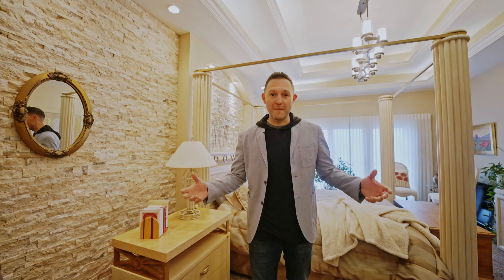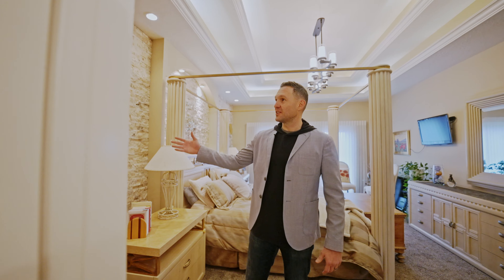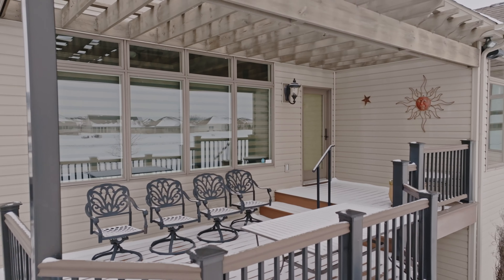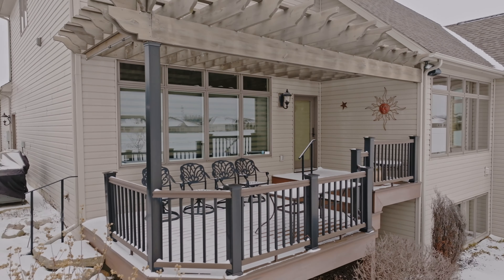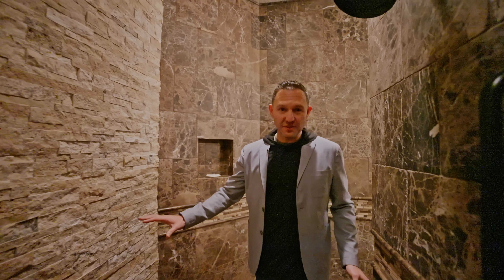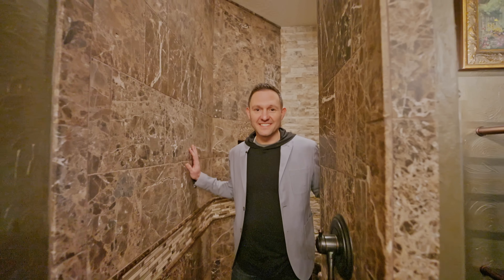And welcome to this master bedroom. You've got stacked stone accent walls. You have a 15-acre lake behind you that has a deck right off of the bedroom. Then you come into the bathroom and you have a two-headed, all-stone, walk-through — not walk-in, walk-through — shower. This bedroom's winning.